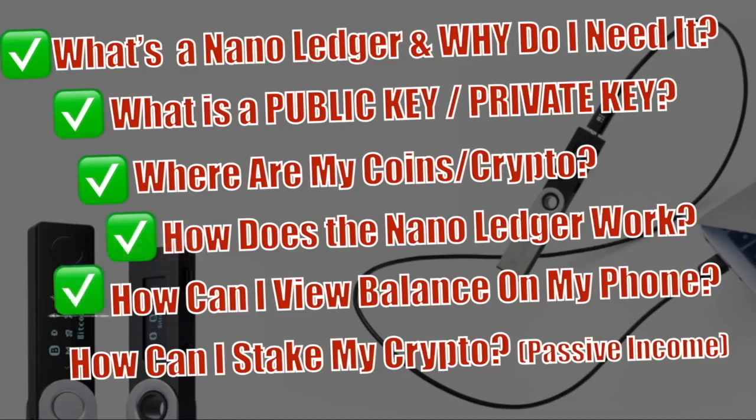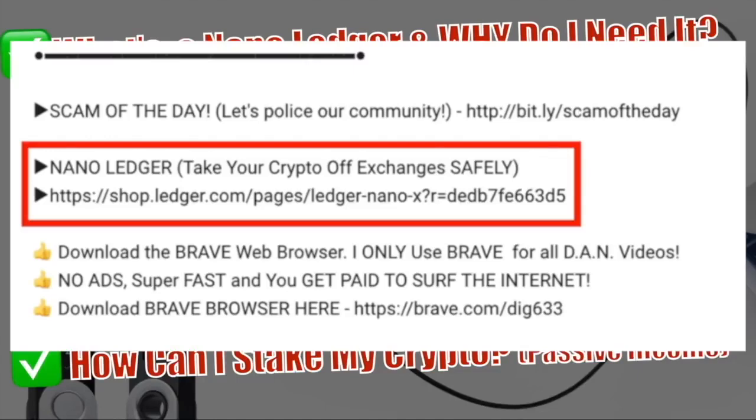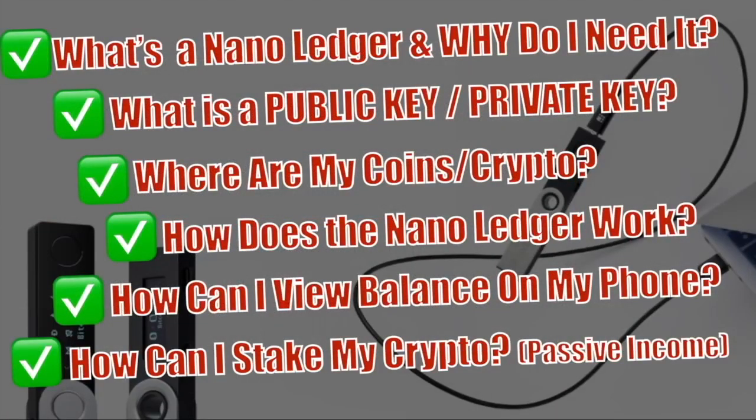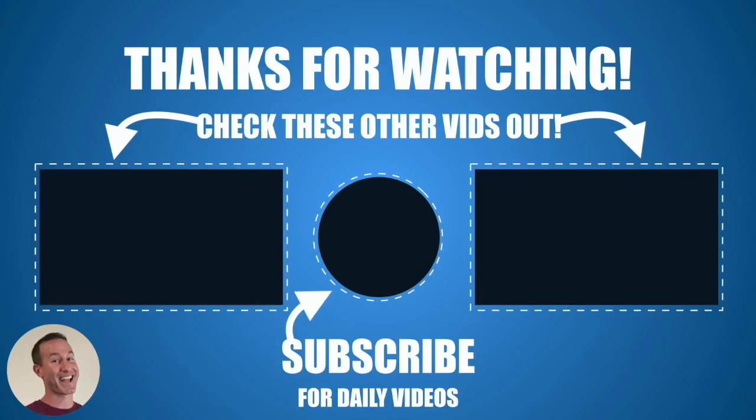That takes care of how does a NanoLedger work, how can I view balances on my phone, and how can I stake my crypto for passive income. Thanks for sticking with me through the whole thing — I know it was a lot of information, but it was pretty important. If the NanoLedger X or S is something you're interested in, click the link below in the description to go to the official website, and the affiliate proceeds help the channel. As promised, I'll link two other videos — on the left, what's blockchain, what is Bitcoin, what is a smart contract, what are oracles — and on the right, the bull run basics so you don't get caught short when the parabolic bull run eventually happens.